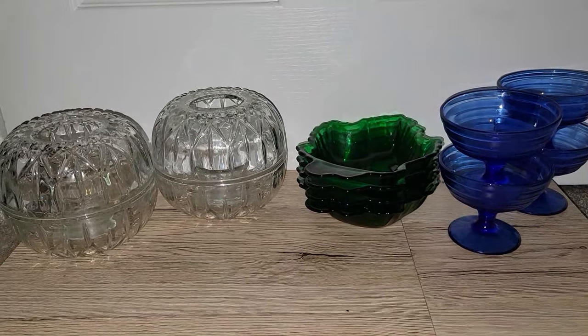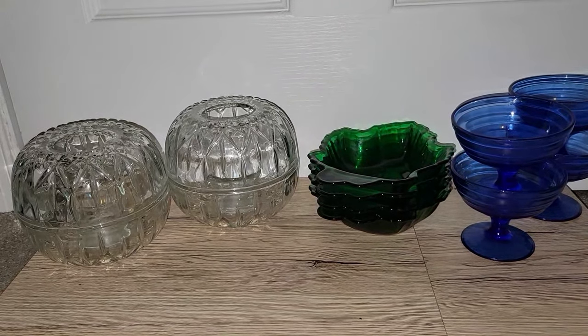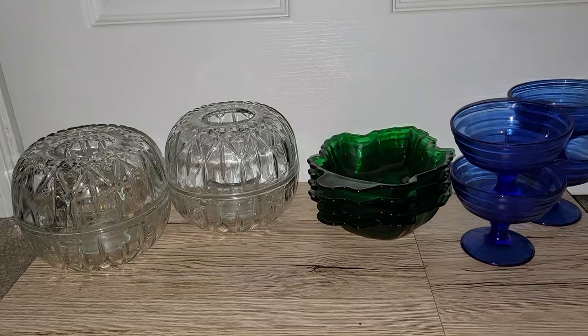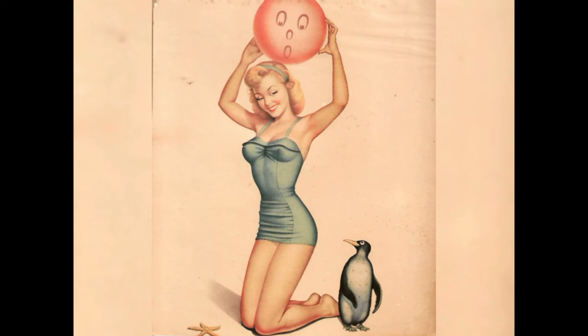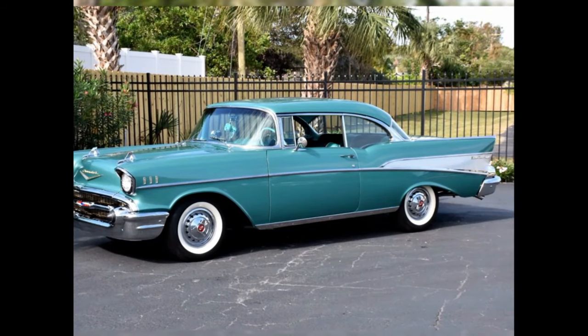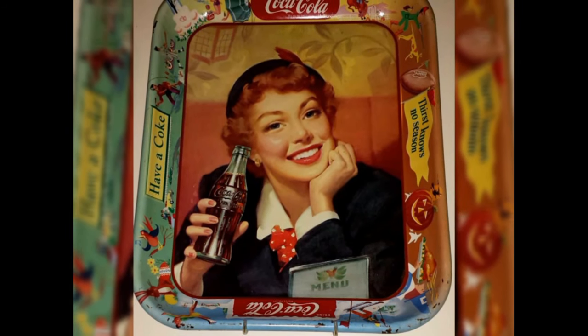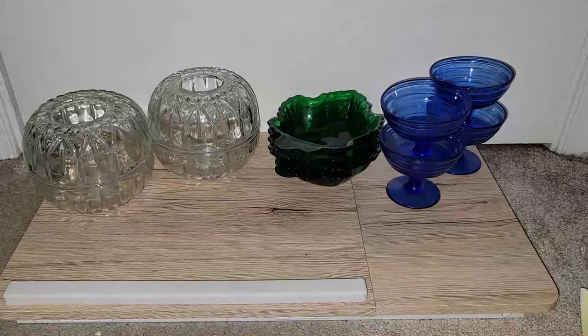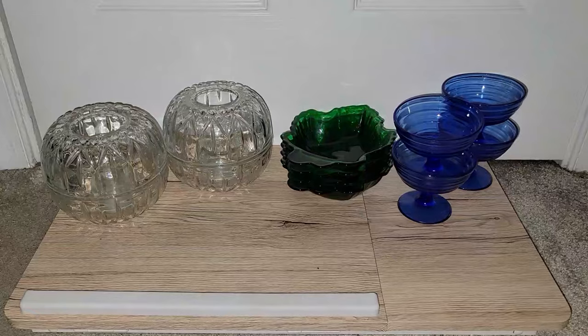Hey everyone, it's Vintage Vinny and welcome to another antique store haul. Everything I'm going to be sharing with you today came from the Hancock Antique Mall in Hancock, Maryland. I spent just about $200 on everything you're going to be seeing in this video today.